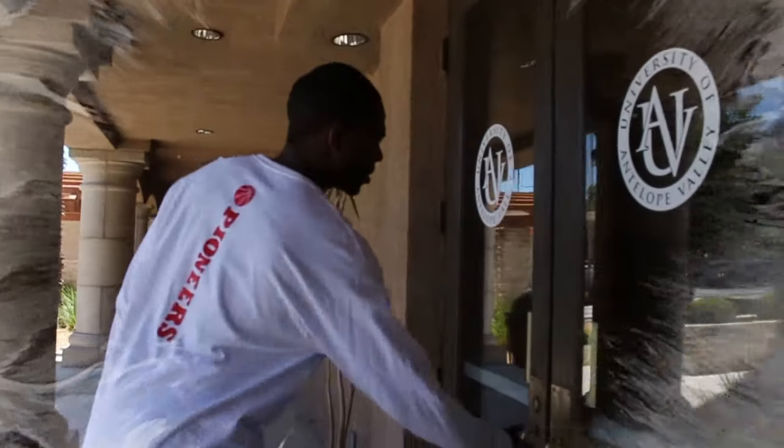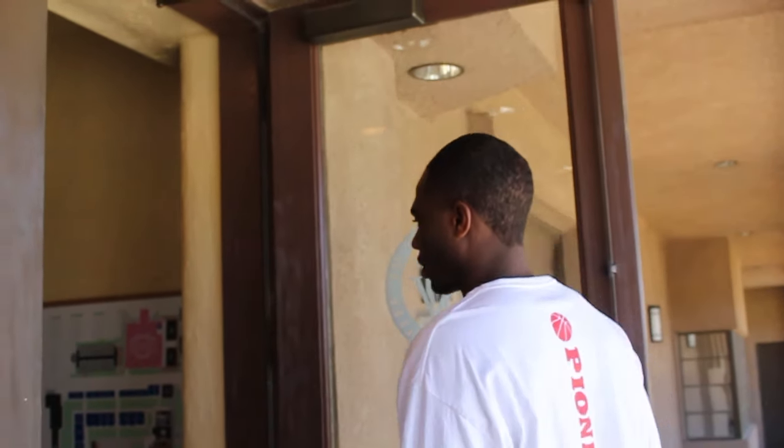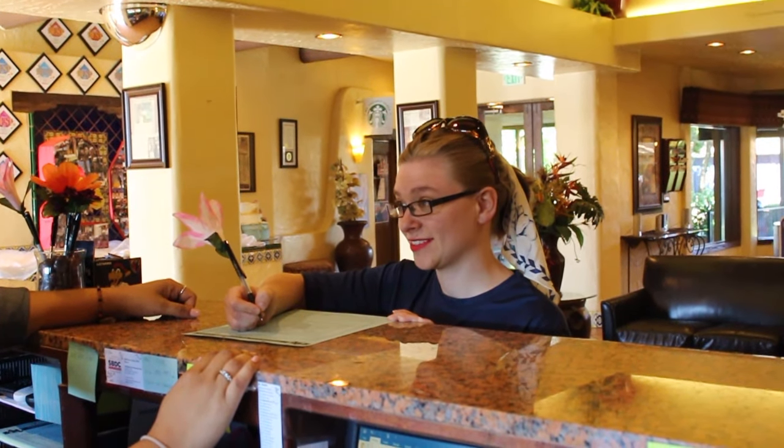The front lobby of the Student Union Building houses the Information Desk, where you will find assistance and guidance to UAV departments and services. Our friendly staff is available to answer any of your questions. The front desk is where students can pick up and drop off student request forms, as well as pick up mail for students living on campus.